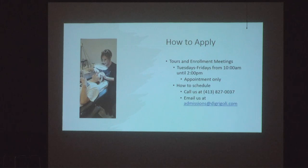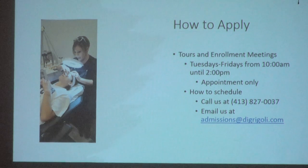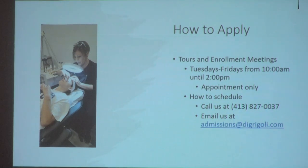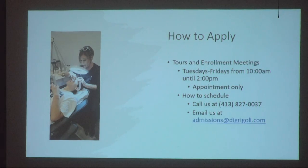To apply, we take tours and enrollment meetings Tuesdays through Fridays, starting at 10 a.m. with our last one at 2 p.m. To make these appointments, call the school at 413-827-0037 or email us at admissions@DeGrigley.com.